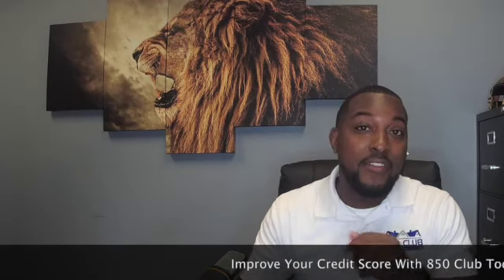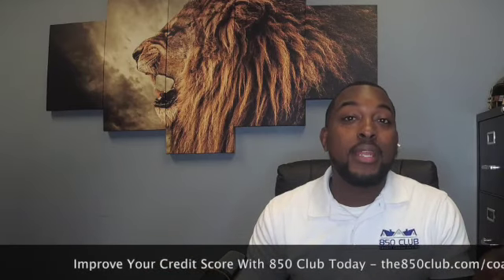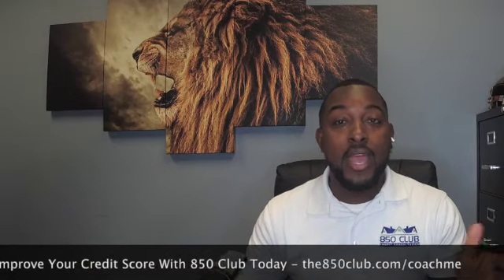Let's talk about this card. Number one, you get ten times the credit limit on average compared to a traditional business credit card or a personal credit card. They give you credit and the limit is based on your future invoices and not just your personal credit score — which is huge.